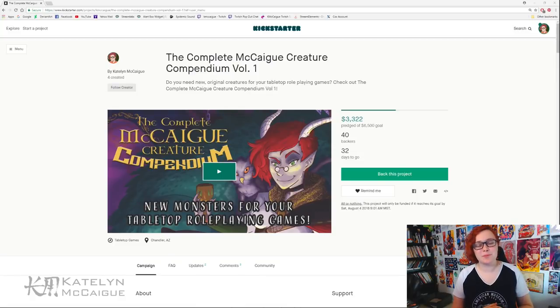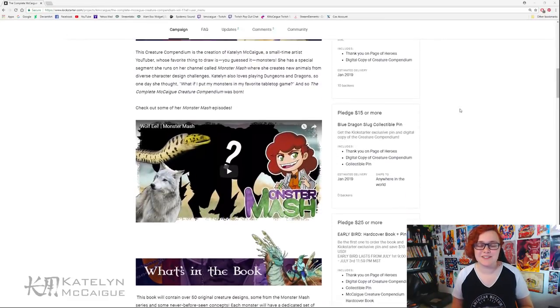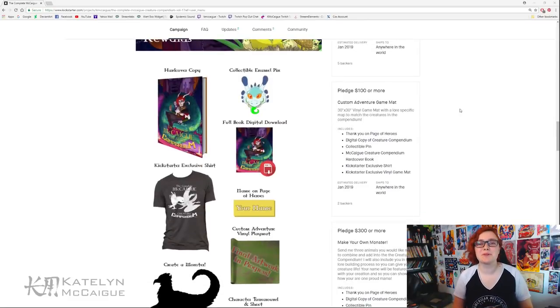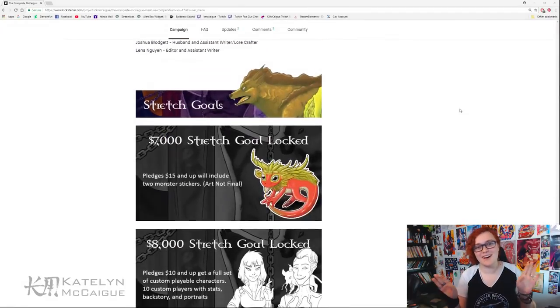If you guys want to pick up a copy of the book or check out the Kickstarter, the link is in the description below. The monster we are creating today will also be present in the creature compendium. The Kickstarter will be running until August 4th at 9 a.m. Mountain Standard Time — that is the final cutoff, just as a heads up.